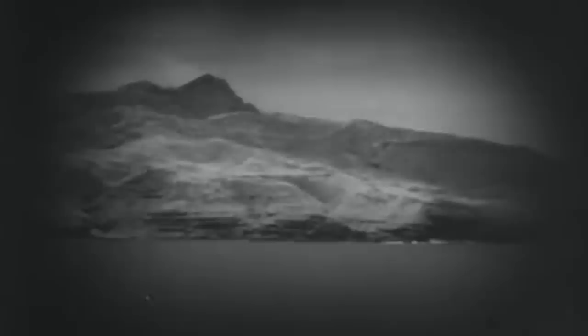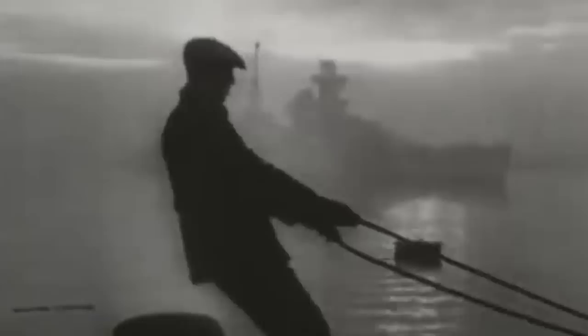A large natural anchorage called Scapa Flow lies right in the middle of the seven islands of Orkney in Scotland. Although the area is mainly deserted today, it has a long history in naval warfare. The body of water, comprising about 120 square miles, served as a sheltered harbor with easy access to the North and Atlantic Oceans.